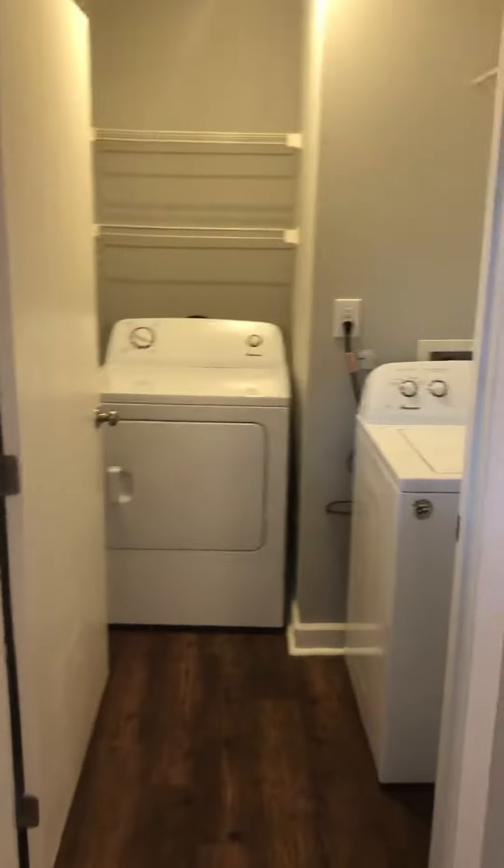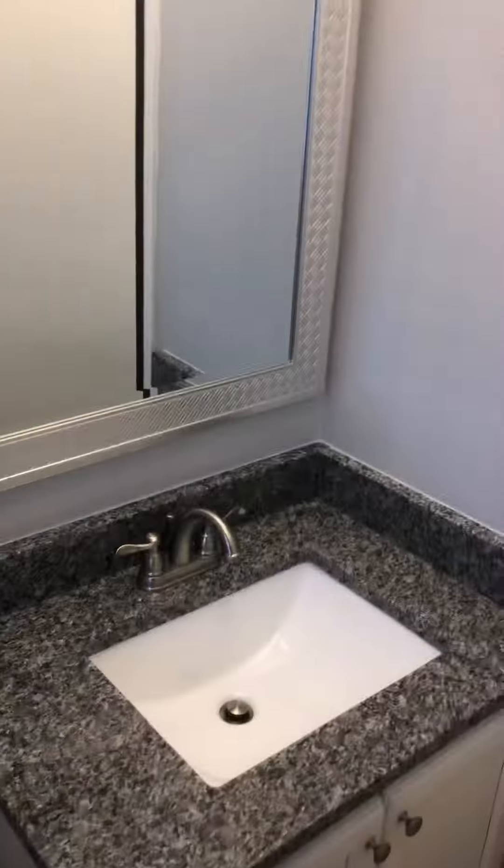It goes back here to a bedroom — kind of the master, I'd say. It also has a laundry room in it. There's the bathroom, one of the bathrooms.